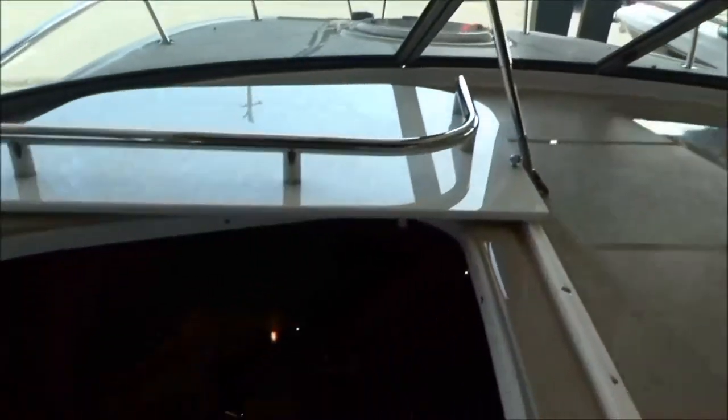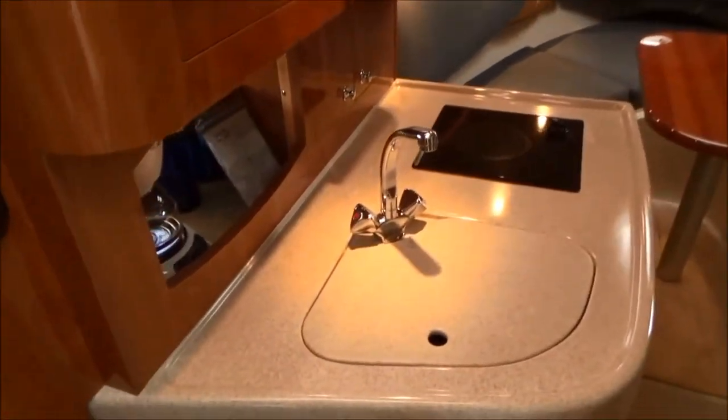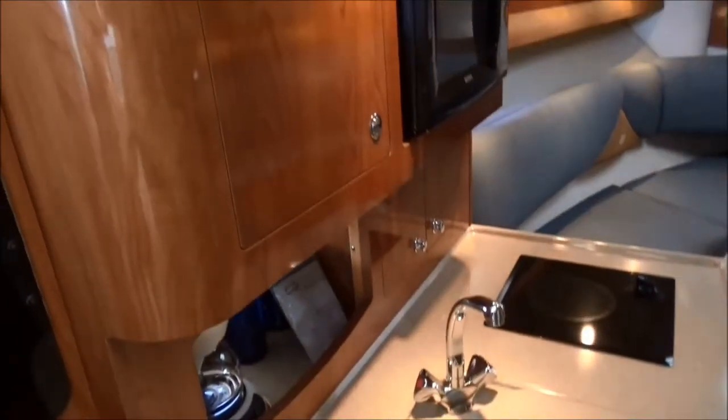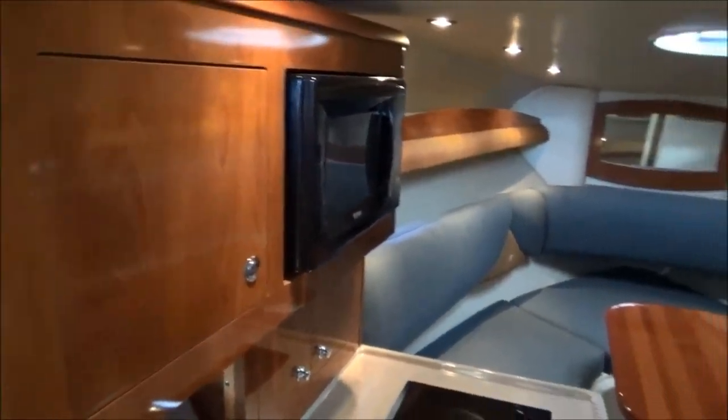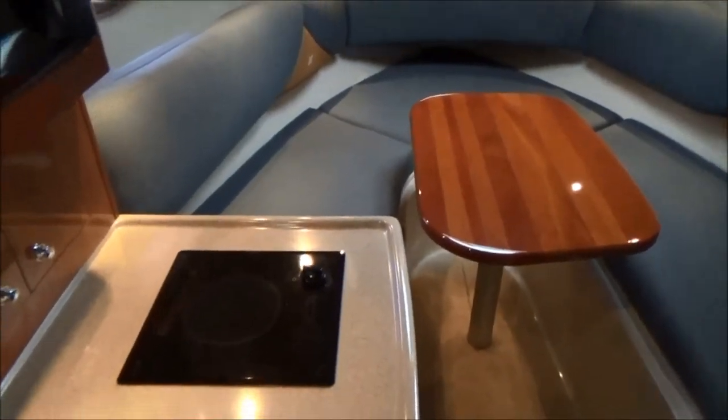We're going to walk down in the cabin now and show you the other features. You've got your built-in sink, cherry cabin trim, your front bed, and the table goes down and makes into a bed as well. There's a lot of room for a 28 cruiser, plus a microwave and coffee maker.